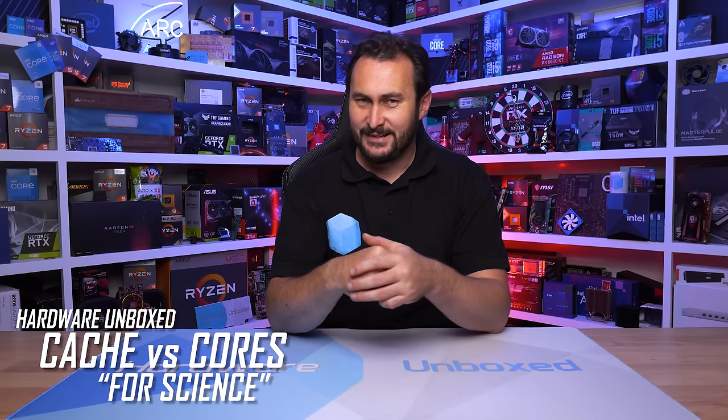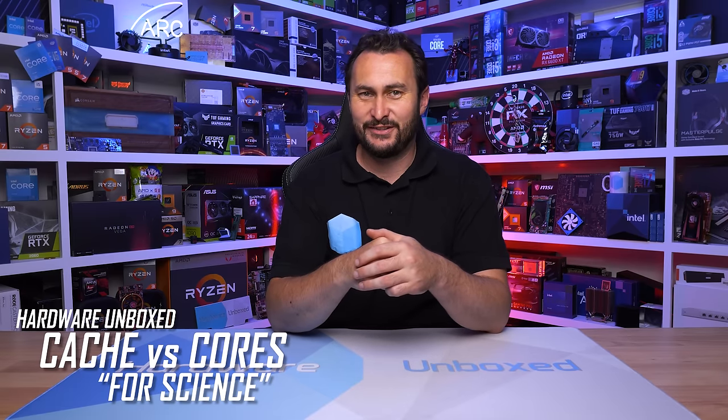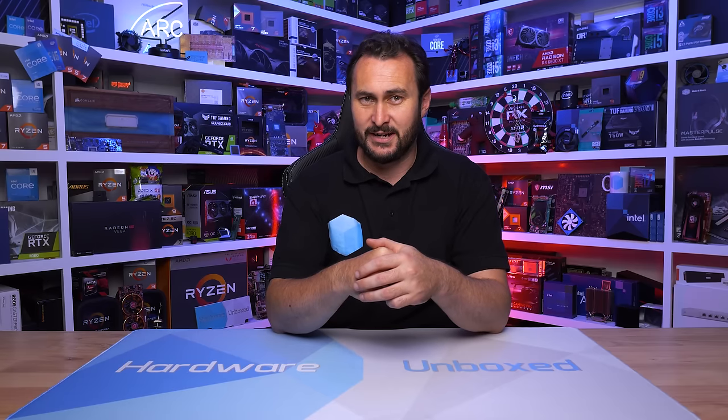Welcome back to Harbour Unboxed. Today we are taking a look at how L3 cache capacity affects the gaming performance of AMD's Zen 3 based Ryzen processors. This is a 'for science' type video — it's not necessarily buying advice, though it does tie in nicely with a number of the recommendations we've made over the past few years, and it's handy information to be armed with moving forward.